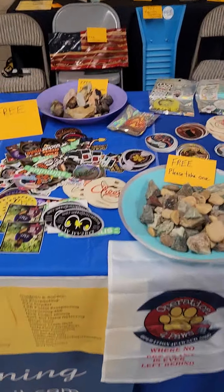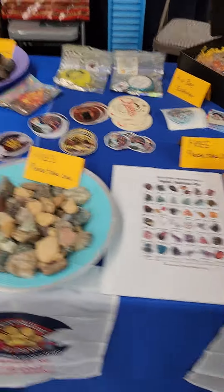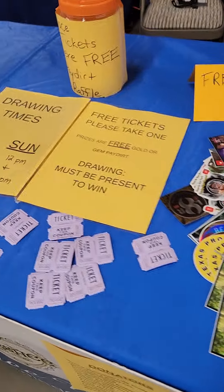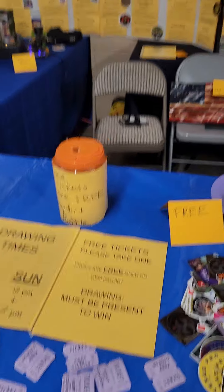We've got free stickers, free rocks, free handout sheets, free channel sheets. We're giving away pay dirt to all the kids, and we're doing four drawings this weekend giving away free pay dirt.